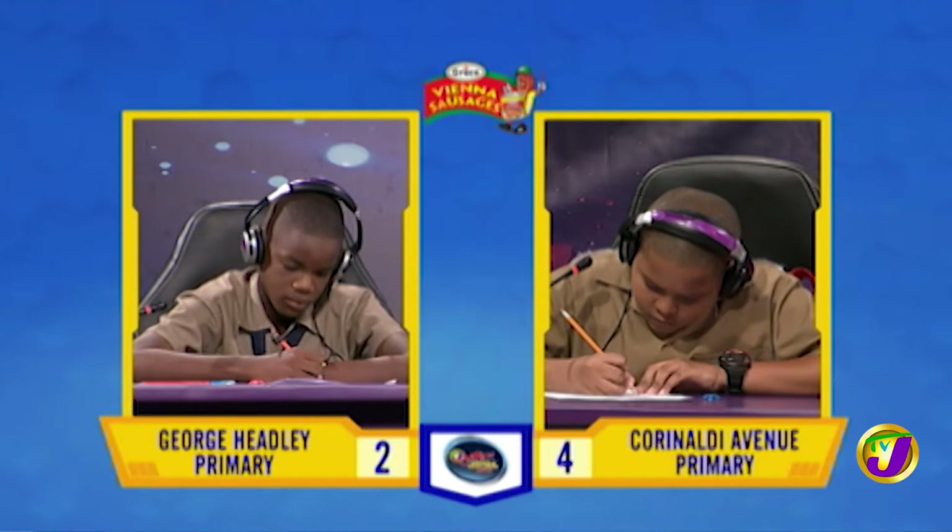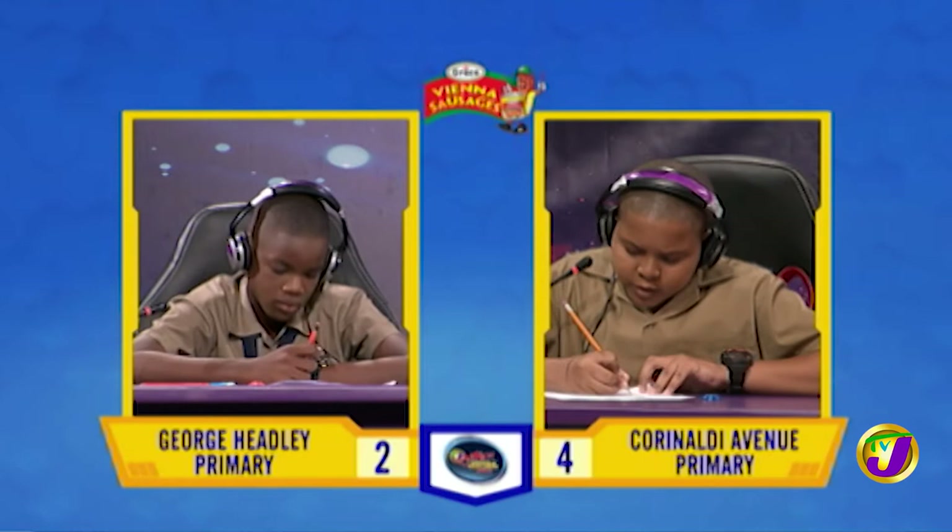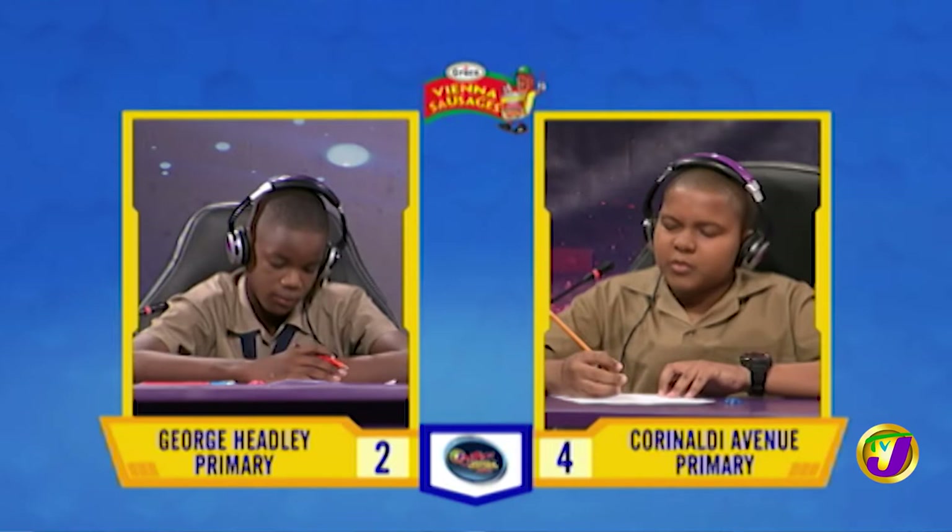What is the sum of 103.9 and 209.8? 413.7. Incorrect. Would you like to try, Malik? Yes, Miss. 313.7. That is correct.